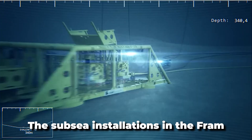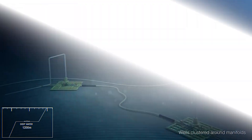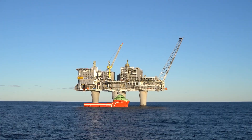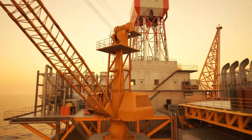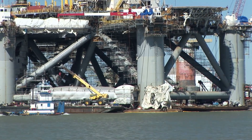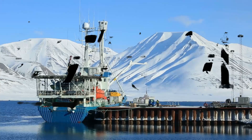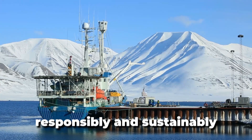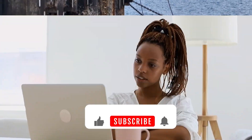The subsea installations in the Fram, Fram H North, and Birding field developments are linked by pipelines to the Troll C platform, where the well stream from the fields is processed. Norway's giant oil and gas rigs stand as remarkable achievements of human engineering and innovation. These towering structures, located in the harsh and unforgiving environment of the North Sea, serve as vital hubs of energy production, driving economic growth and prosperity. As Norway continues to harness its offshore resources responsibly and sustainably, these rigs will remain symbols of its commitment to excellence in the energy sector.